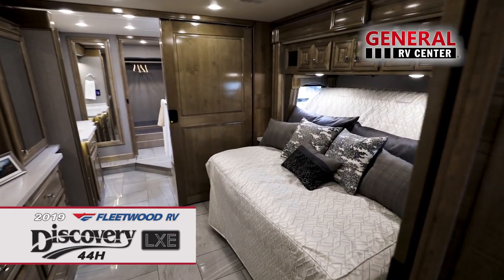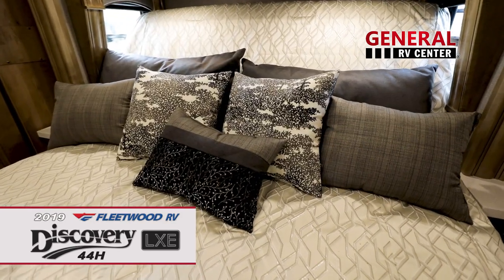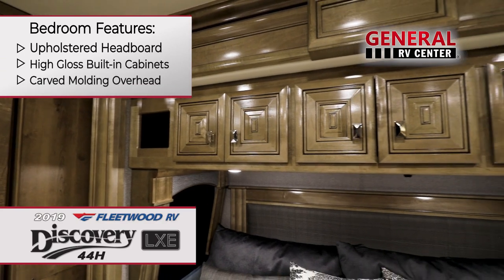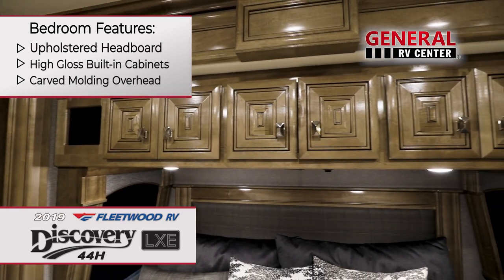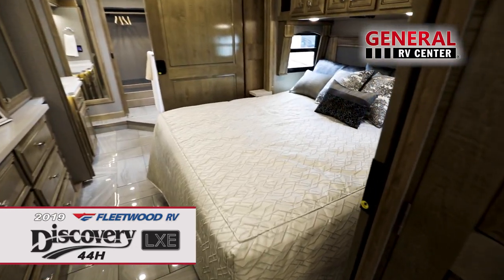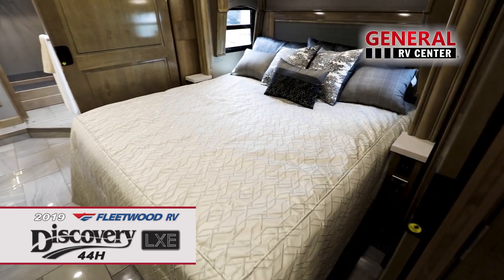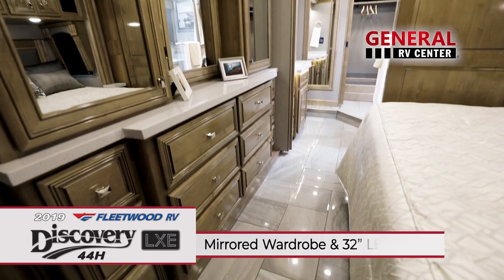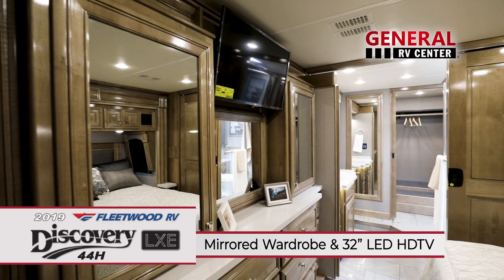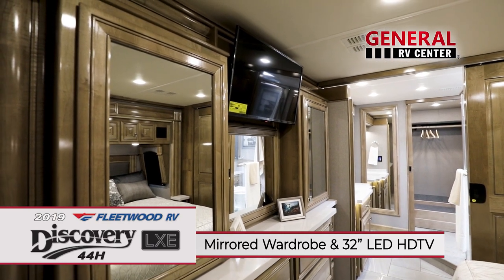When it's time for a nap or to call it a day, relax in the king-size bed with its decorative bedspread and pillows. Enjoy the upholstered headboard, high-gloss built-in cabinets, and carved molding overhead. With all these intricate touches, this bedroom truly is fit for royalty. The 32-inch LED TV mounted above the dresser is perfect for watching your favorite movies or television shows before lights out.